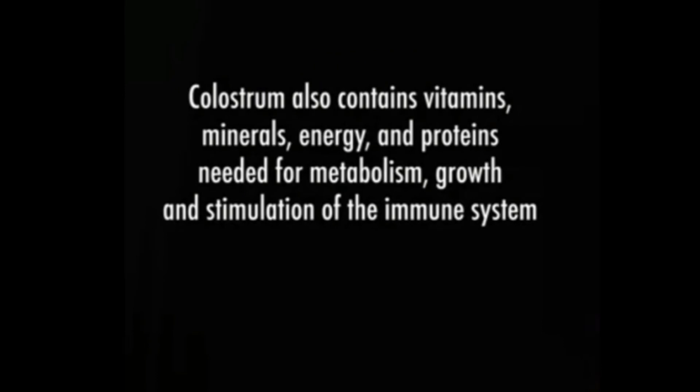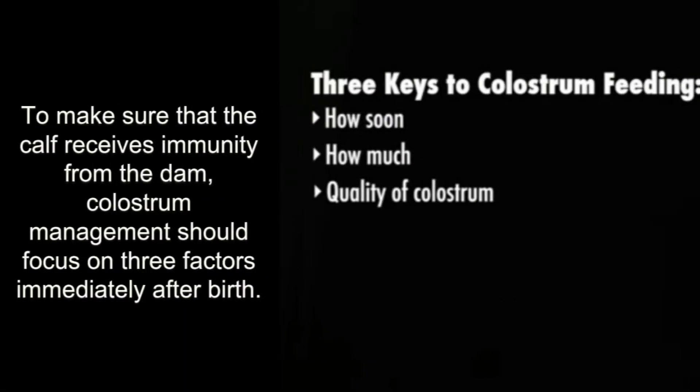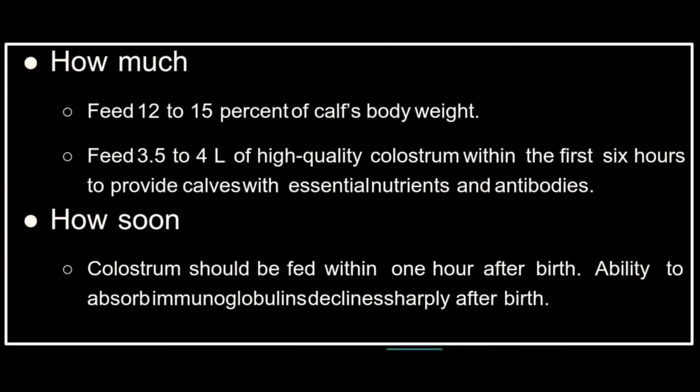Colostrum also contains vitamins, minerals, energy, and proteins needed for metabolism, growth, and stimulation of the immune system. To ensure that the calf receives immunity from the colostrum, management should focus on three factors immediately after birth — three keys to colostrum feeding: how soon, how much, and quality of colostrum.